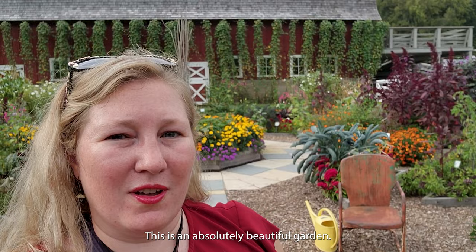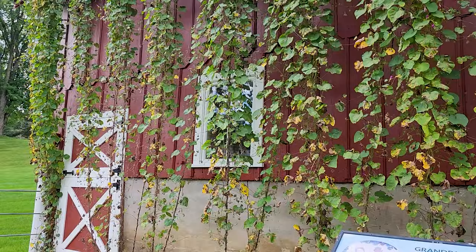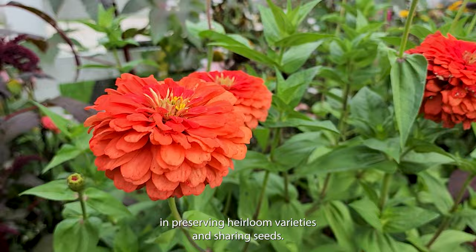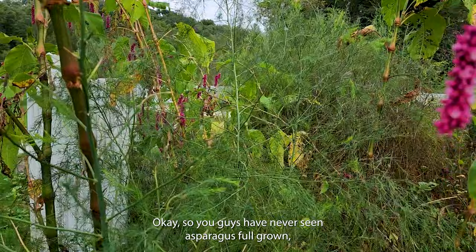Look how big this coxcomb is — that is huge. These are Grandpa Ott's morning glories. I didn't get here early enough and these are already closed up for the day. Seed Savers started as a network of gardeners interested in preserving heirloom varieties and sharing seeds. Today there are over 13,000 members and 20,000 plant varieties. In case you've never seen asparagus full-grown, this tree-looking thing is asparagus.